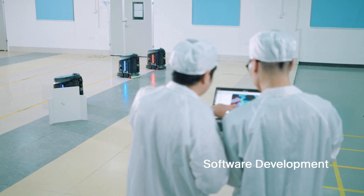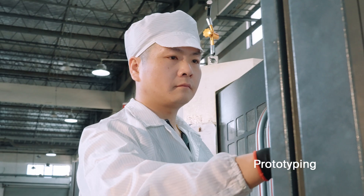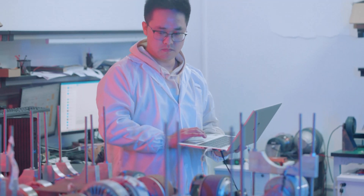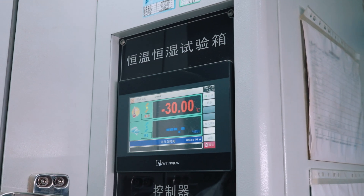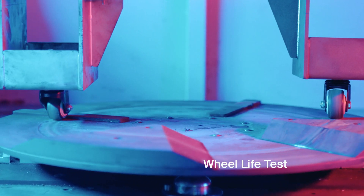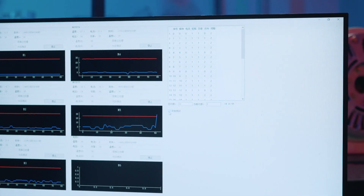Our team of experts develop both our cutting-edge products and software from scratch. Quality is the cornerstone of Gauzium. We rigorously test every element, from the raw materials to the assembly, ensuring consistent performance and durability.